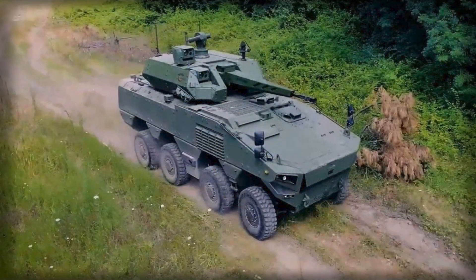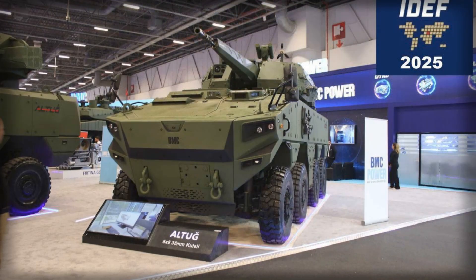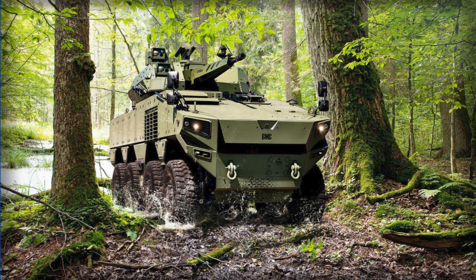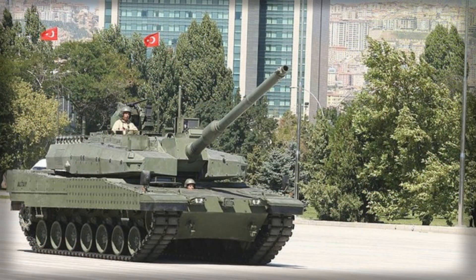Should the 105mm variant follow into production, commanders would gain a wheeled direct-fire companion that can assume some close-quarters risk without exposing a premium main battle tank in every alleyway or mountain pass. This concept resonates with the changing character of land warfare. Loitering munitions, first-person-view drones, and widely proliferated anti-tank guided missiles have raised the penalty for slow concentration and predictable avenues of approach. Forces that maneuver in small, electronic warfare-aware packets, fusing sensors, decoys, and resilient communications, can impose dilemmas without clustering into easy targets.